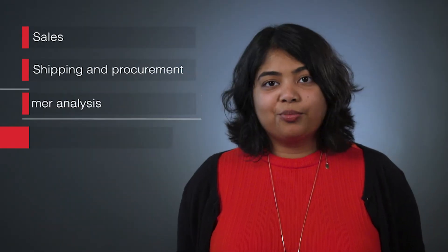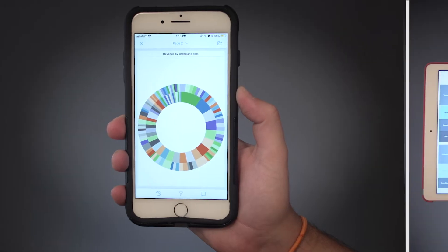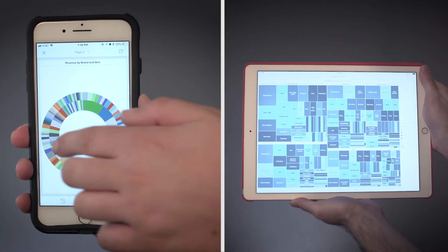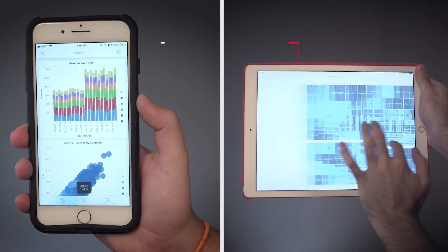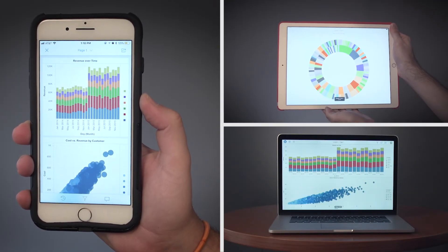With everyone in Shoe Radley using MicroStrategy, dossiers were generated for all areas of business, including sales, shipping and procurement, customer analysis, trends, and more. Before, different departments had difficulty sharing their data and insights with one another. Now, all the dossiers are stored in their MicroStrategy library app, giving everyone access to the information they might need, both on desktop and mobile.